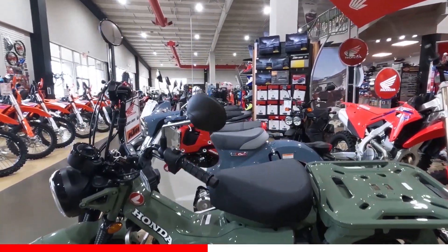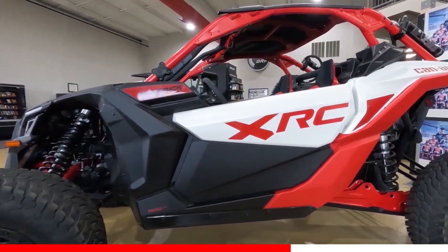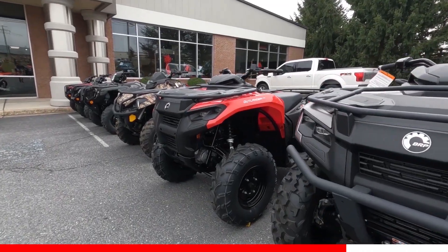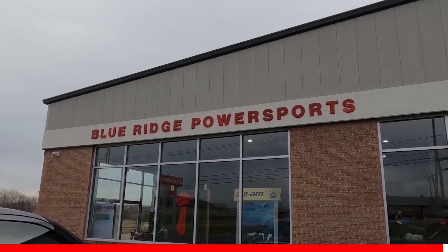They have competition motocross, enduro, and cross-country bikes. They also carry sport quads and utility 4x4s from Honda and Can-Am. Every customer is treated as if they want your business and for you to return in the future for your next machine. I really hope you consider Blue Ridge Power Sports for your next purchase. Trust me, you'll have a great experience.